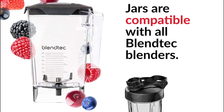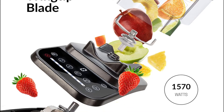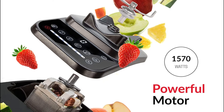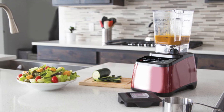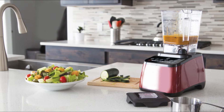Equipped with six pre-programmed cycles and an LED touchscreen, your most exciting piece of tech now sits on your countertop. As always, it comes with an unbeatable quality you can trust. Make hot soup with the power of friction — simply add cold, fresh ingredients for homemade soup, and in a few minutes enjoy it hot and ready to eat.